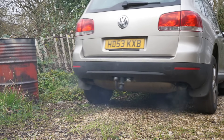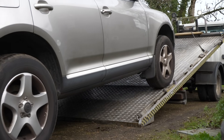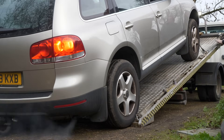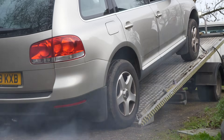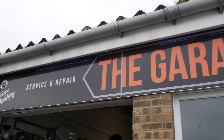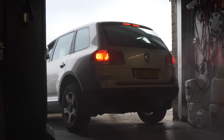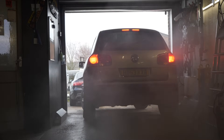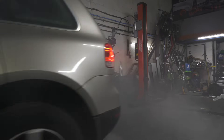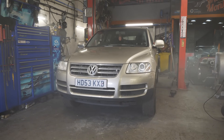We started getting it onto the low loader, but unfortunately the vehicle didn't have enough power to put itself on the back of the truck, so we had to winch it on. At the garage, the first task was getting the vehicle in with seriously reduced power. As you can see, with the turbo getting slightly hotter, more smoke started pouring out the back and completely clouded the workshop, so we had to hold fire for a few minutes.